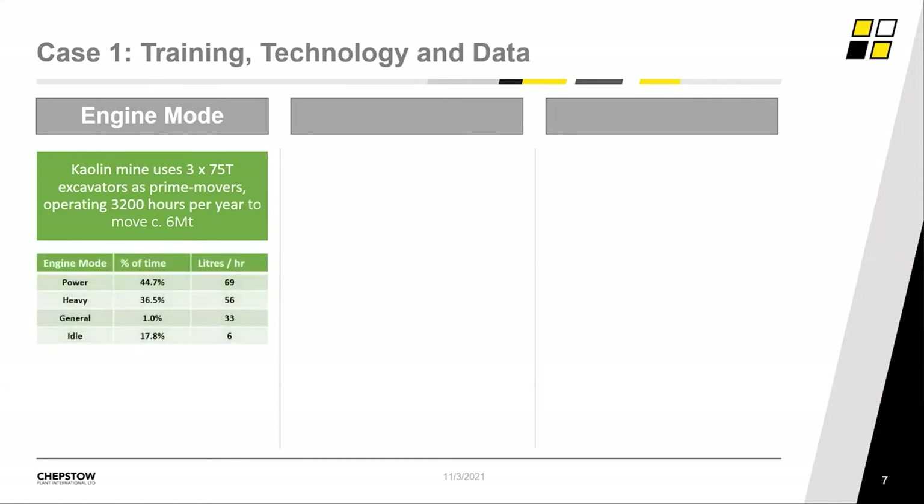Looking at engine modes: we supply three 75-tonne excavators to this site as prime movers loading a fleet of dump trucks. Collectively they move about 6 million tonnes per year over 3,200 working hours. The machines are all Volvo EC750 excavators purchased in 2019, and come with a number of power mode settings. Each mode has a fuel demand to give it the power it requires. The machine telemetry shows the fuel demand of each power mode and the percentage split of how the driver is selecting these modes. As you can see from the chart on screen, operators are continually using the power and heavy modes, which have the highest fuel burn rates — double the amount of fuel compared to using general dig mode.